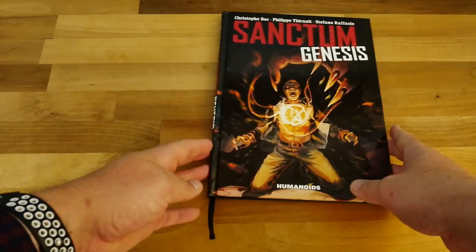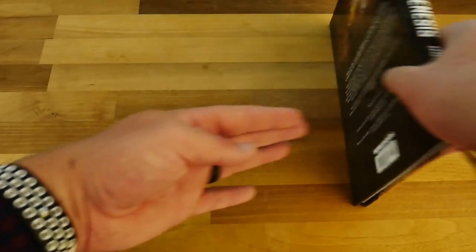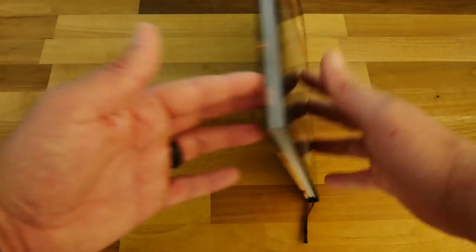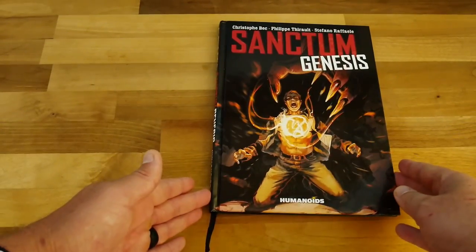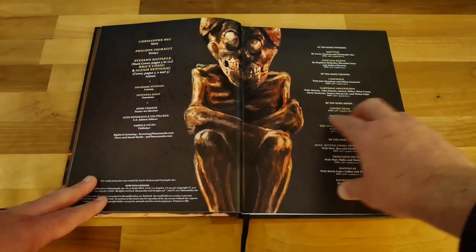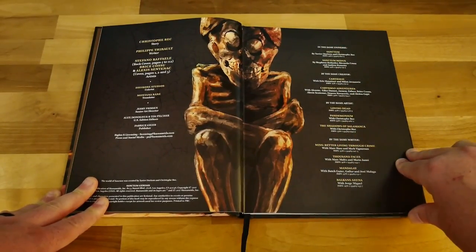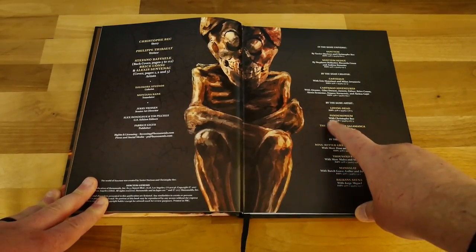The book has a nice drawing on the hardcover — no dust jacket or anything, but you don't tend to get those with Humanoids books. You do get one of these little tabs so you can keep your place in the book, a nice brown liner cover, a front page, and — which is useful — a list of books in the same universe, which it's a shame more books don't do. It also lists ones by the same artist if you're interested.